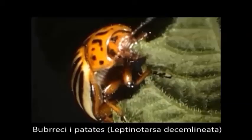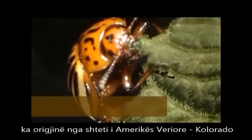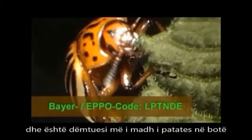The Colorado beetle, Leptinotarsa decimlineata, originates from the North American state of Colorado and is the world's major potato pest.